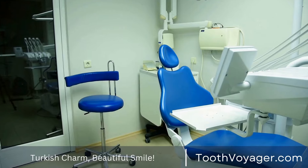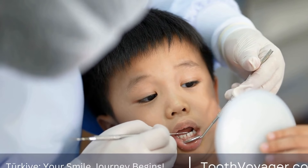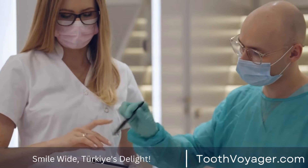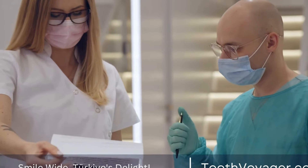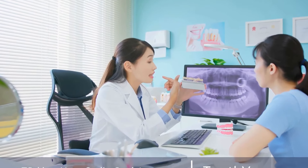Four: tray-based whitening. Another professional option for teeth whitening is tray-based whitening. With this method, custom-made trays are created to fit your teeth perfectly. You fill the trays with a bleaching gel and wear them for a set amount of time each day. Tray-based whitening can be highly effective and is a popular choice for those looking for a long-lasting whitening solution.